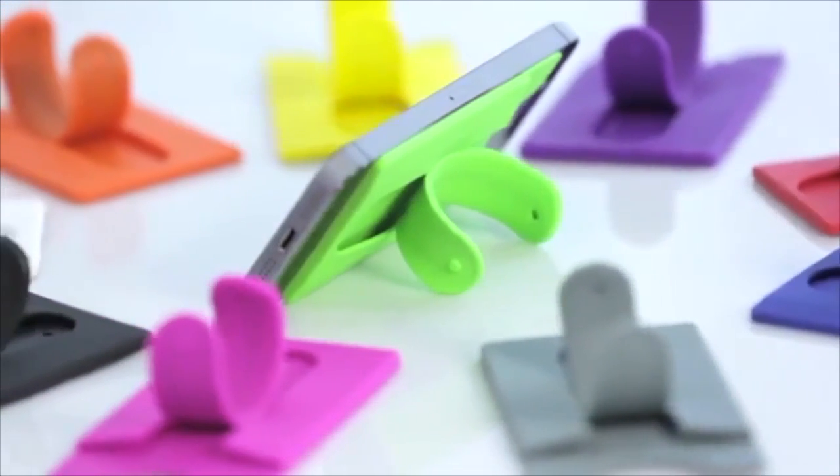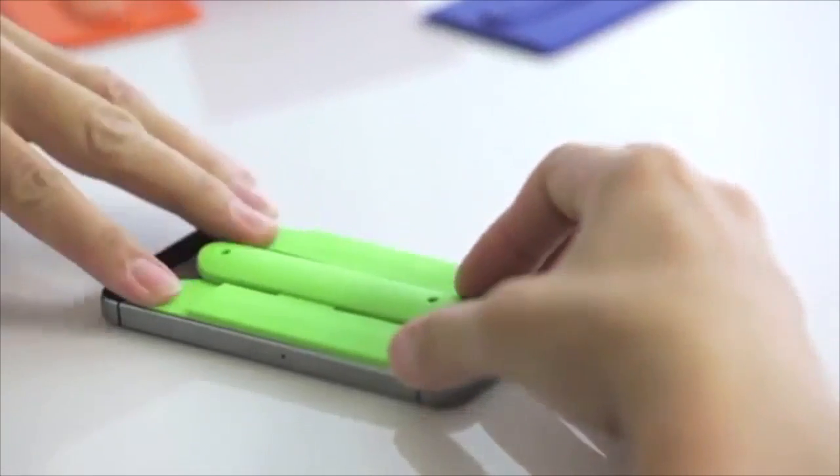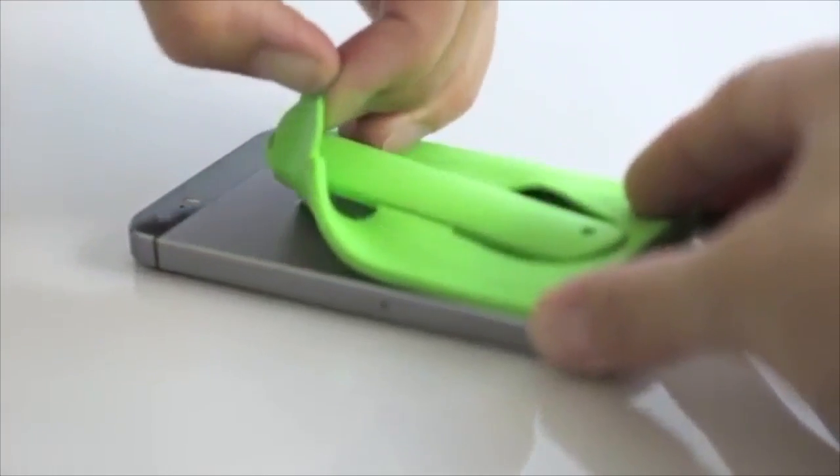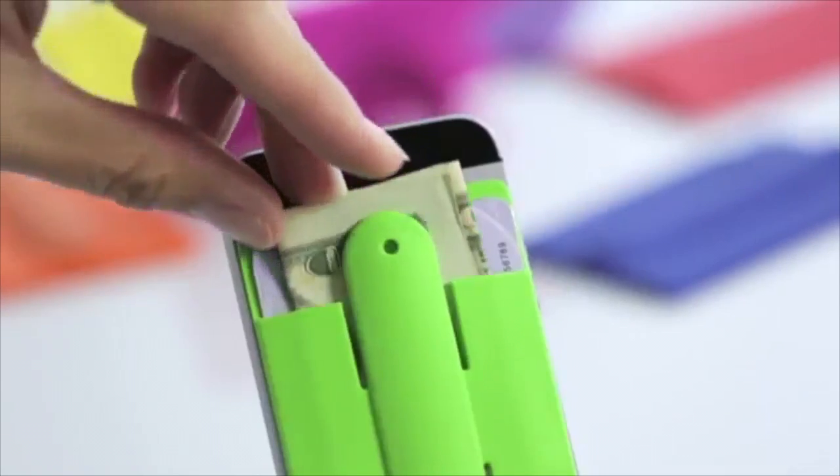The silicone phone pocket and stand could possibly be the best phone accessory. It adheres right to the back of your phone using non-damaging 3M adhesives, securely holding your ID, business cards, credit cards, room keys, and even spare cash.